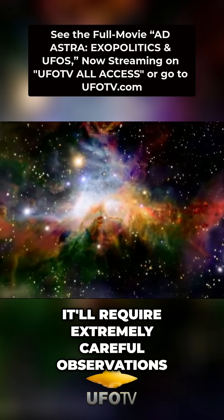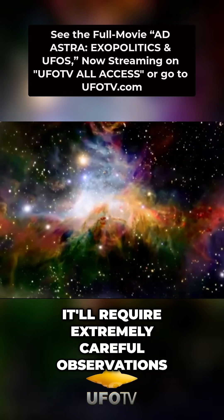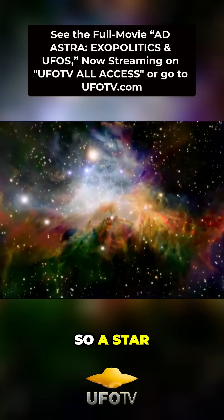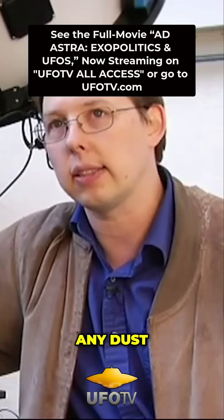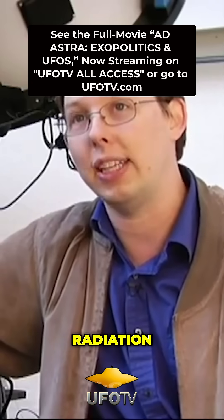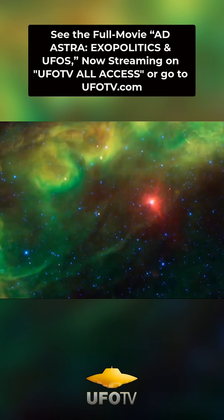It'll require extremely careful observations. We're looking for anomalously high levels of heat — a star that doesn't seem to have any dust, doesn't have any obvious sources of this mid-infrared radiation, but that nonetheless is glowing very brightly.